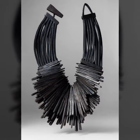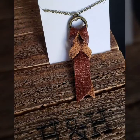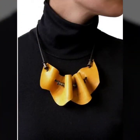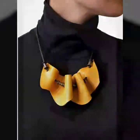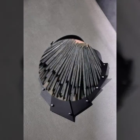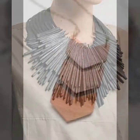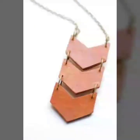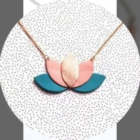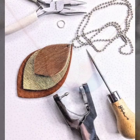Dear friends, if you want to buy these very beautiful, stylish, and trendy collection of leather and latex necklace designs online, then I will tell you the best website from where you can buy these very beautiful and trendy collection.